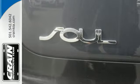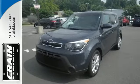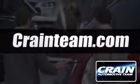Don't be the everyday driver — get behind the wheel of this fresh 2015 Soul. Visit us anytime at craneteam.com.